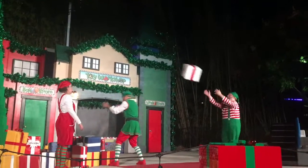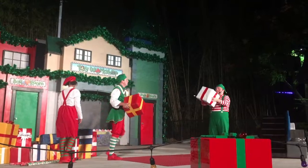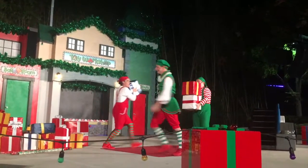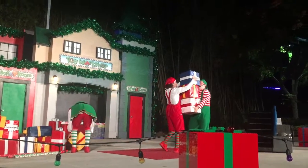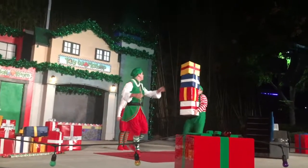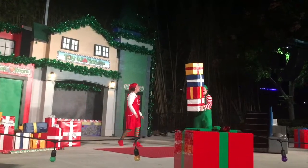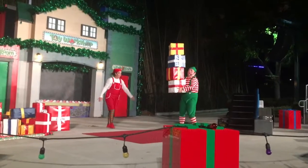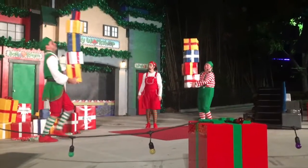The show encourages kids to check out some examples, featuring Lego princess, Ninjago, and pirate themes. Then the elves get to work stacking presents. One elf worries their pile is getting too high, saying: 'I think my pile's getting too high.' Another replies: 'I'll show you how to handle a full stack of presents.' The VIPs are invited to check it out.